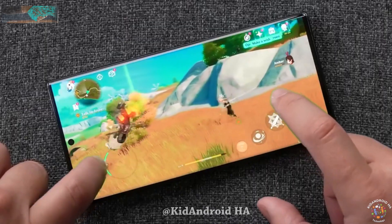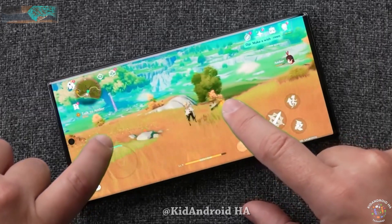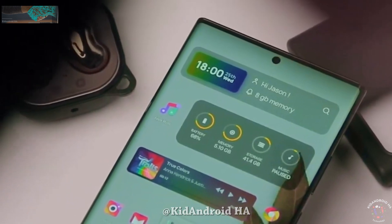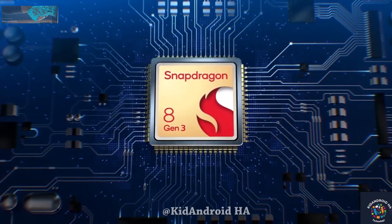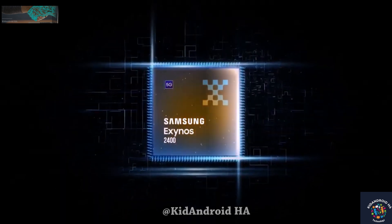In terms of the chipset, the Ultra variant is set to exclusively use the Snapdragon 8 Gen 3, while the rest of the devices in the family will use a combination of Snapdragon 8 Gen 3 and Exynos 2400.